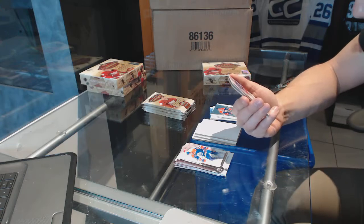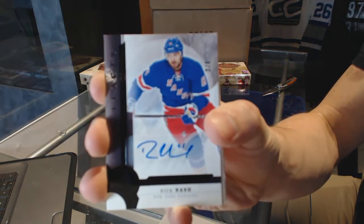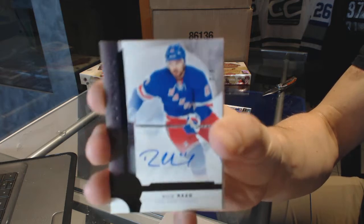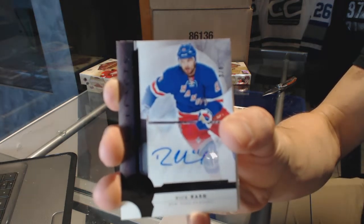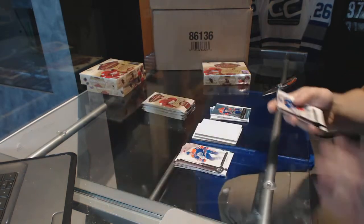We've got a base black autograph, number three of five — Rick Nash.